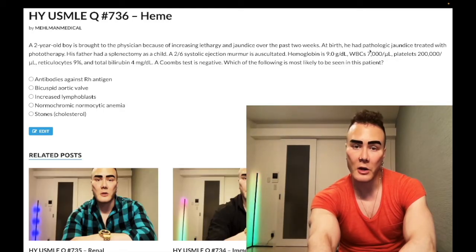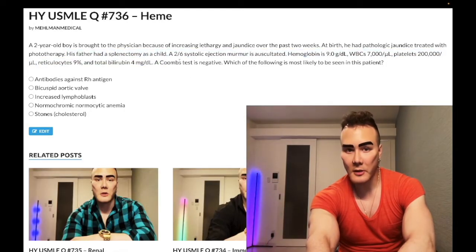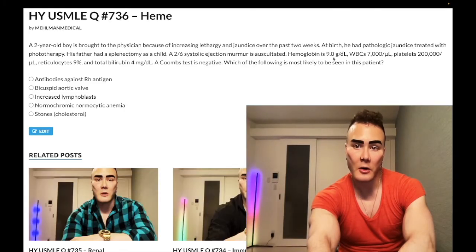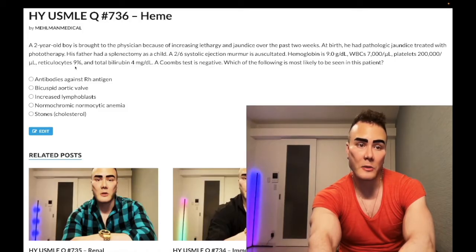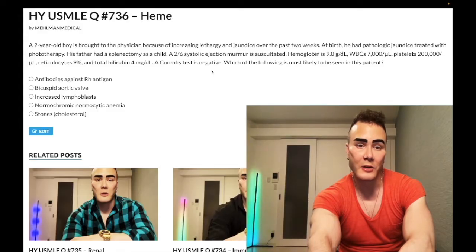Two-year-old boy with increasing lethargy and jaundice over the past two weeks. At birth he had pathologic jaundice treated with phototherapy. His father had a splenectomy as a child — important detail. A 2/6 systolic ejection murmur is auscultated. Hemoglobin is 9 g/dL (normal 13–17.5). WBC normal at 7,000. Platelets normal at 200,000. Reticulocyte count is elevated at 9% (normal 0.5–2.5%). Total bilirubin elevated at 4 mg/dL. Coombs test is negative — meaning no antibodies against RBCs.